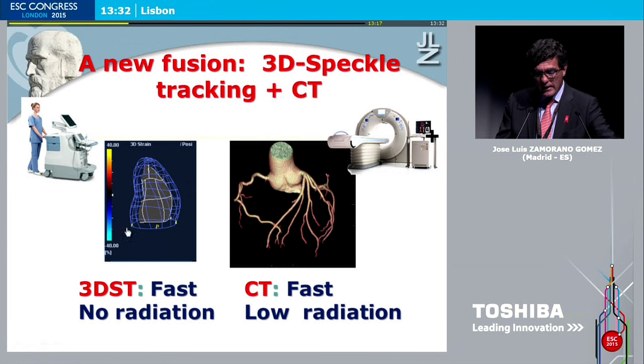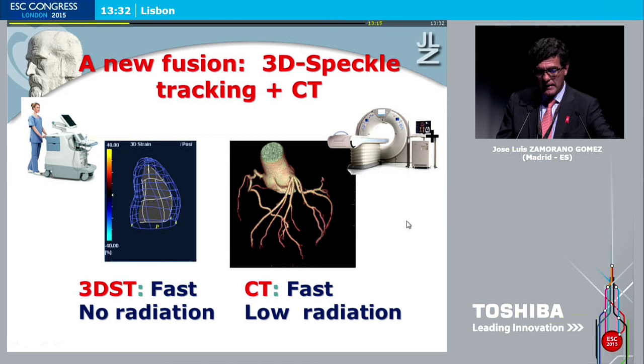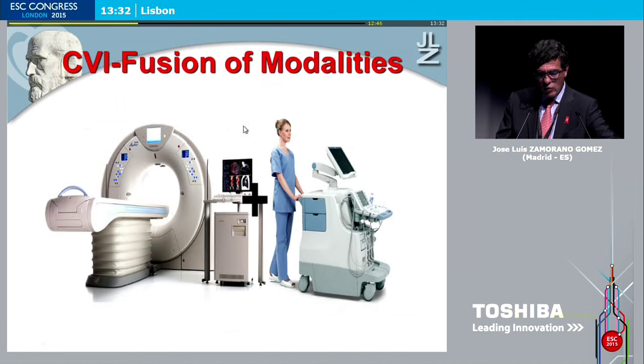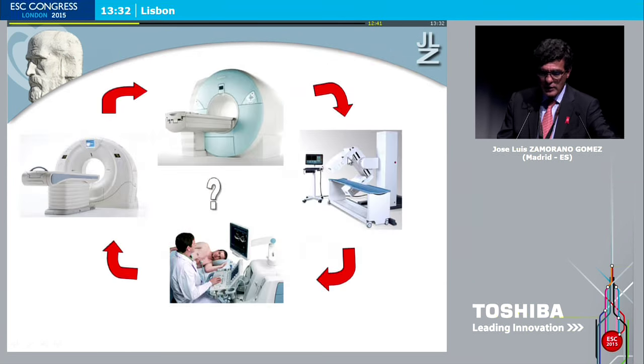Why then 3D echo and CT scan? No doubt that 3D echo allows a complete examination of cardiac morphology and function, but we cannot see the coronary arteries — as was clearly addressed in the previous talk. CT scan, as I have shown, offers low radiation, excellent definition of anatomy, no problems with arrhythmia, no problems with high heart rate. So in the last year, we have started to combine these technologies quite easily.